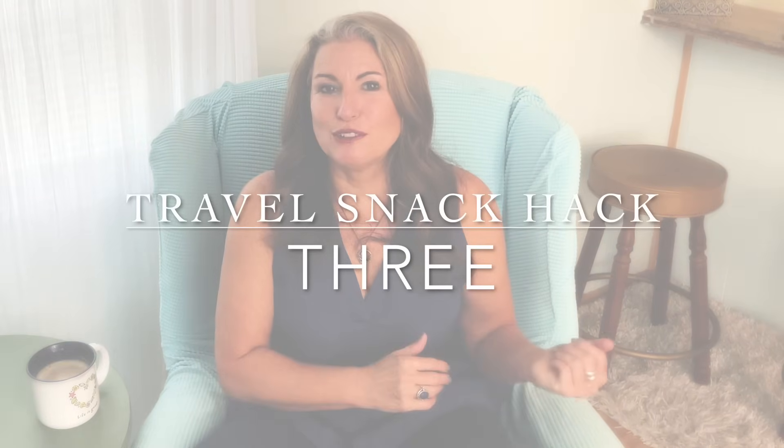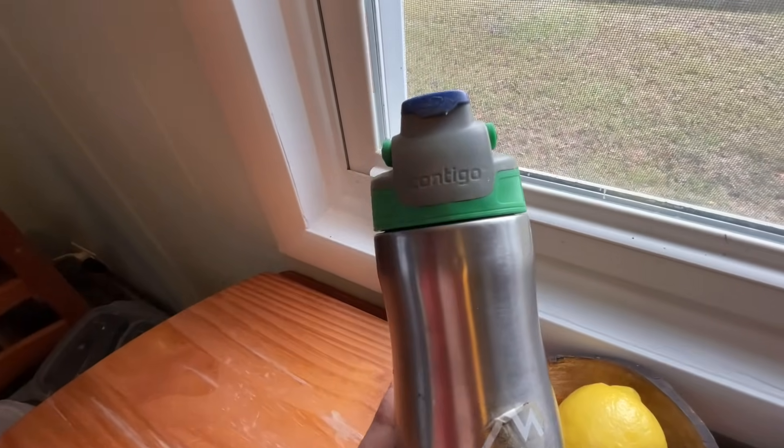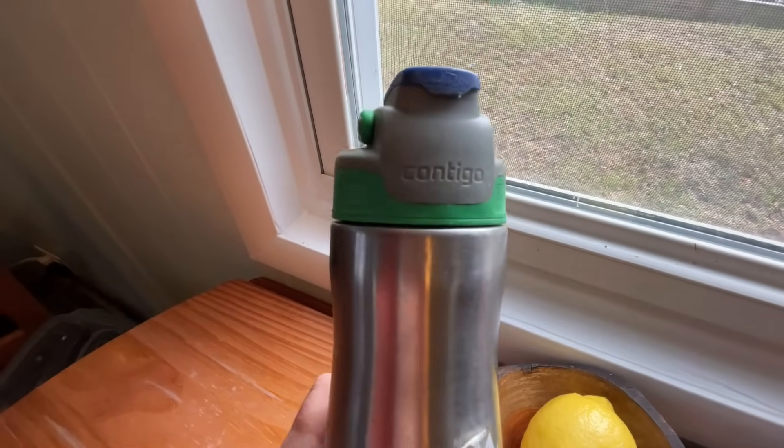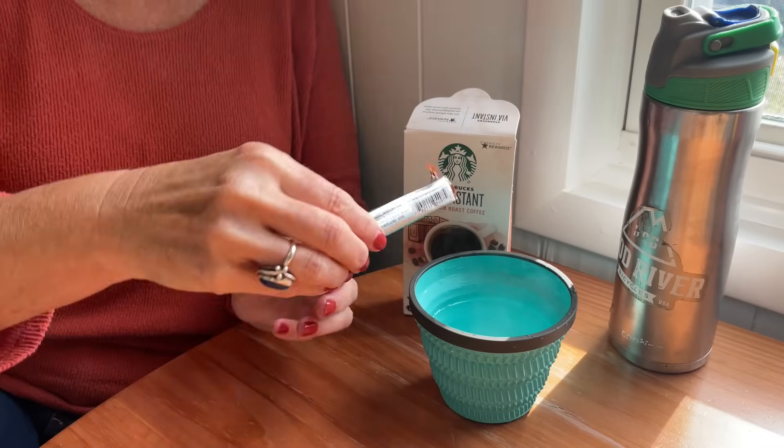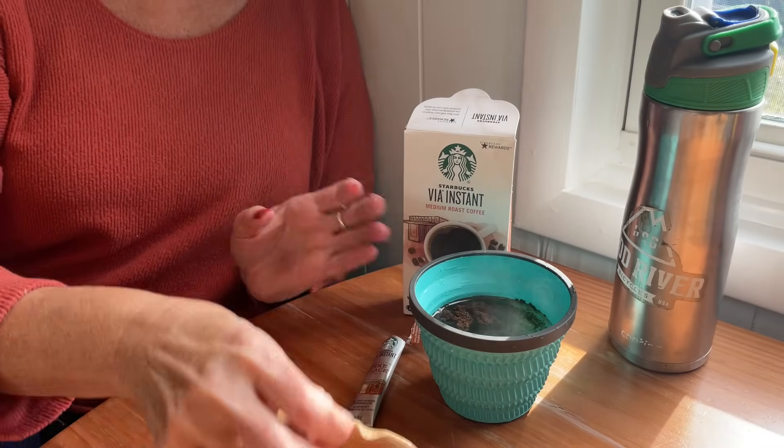The third tip is important as we move into cooler weather: bring a thermos or a stainless steel water bottle — like this Contigo one — empty through TSA security. Once through, go to a Starbucks or coffee shop and ask them to fill it with hot water. Then you can bring instant oatmeal, your own coffee like Starbucks VIAs, or even instant soups, so you don't have to wait for flight attendants.